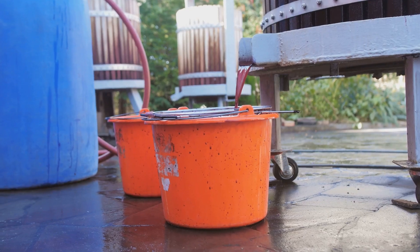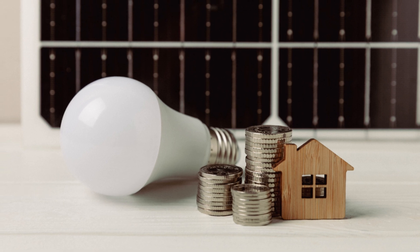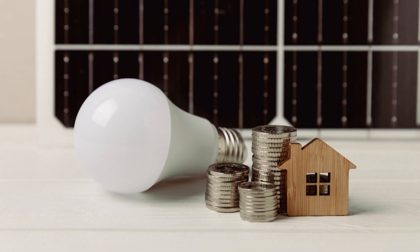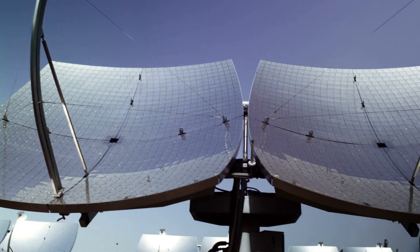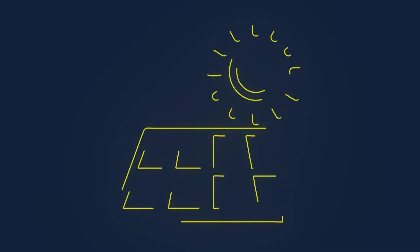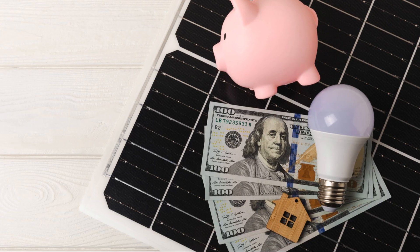Now let's talk about energy efficiency. The electricity required to power a light bulb typically exceeds the energy you could harvest from it using a solar panel. For example, if a bulb consumes 60 watts, the output from a solar panel placed nearby wouldn't even come close to that figure. In short, you're losing more energy than you're gaining.